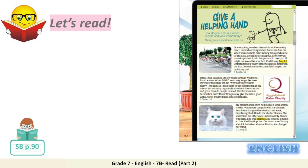Races are fun, but when you also help raise money for a good cause — in this case, the Children's Hospital — they're even more important. I paid £10 to take part. It might not seem like a lot, but it's still very helpful. Unfortunately, I wasn't fast enough, so I didn't win. But that doesn't matter, because I still helped out by taking part. Justin, 14.